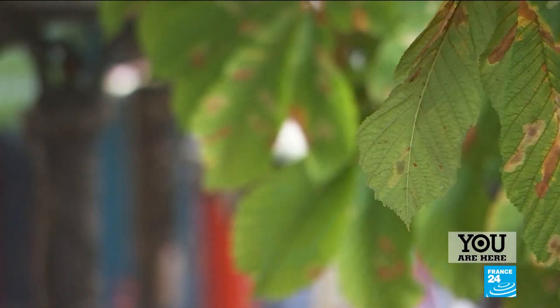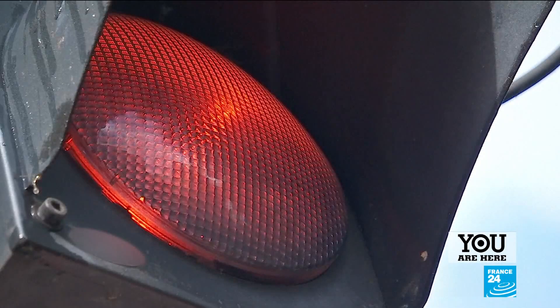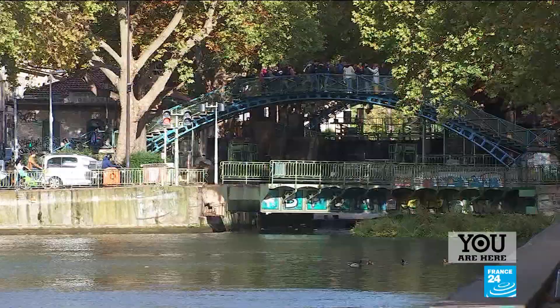Can all pedestrians please leave the bridge — mind the barriers, thank you. The road is closed several times a day to let boats through. The whole operation takes a few minutes, which can tend to annoy busy Parisians.